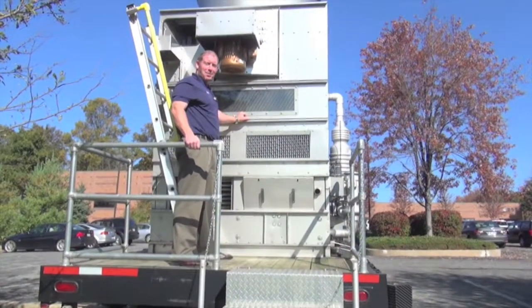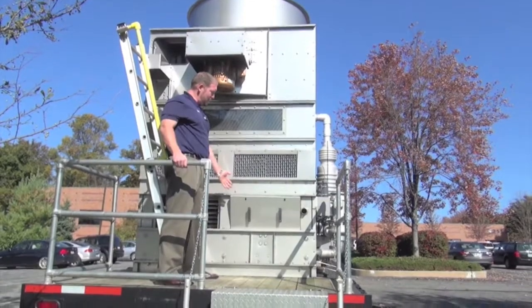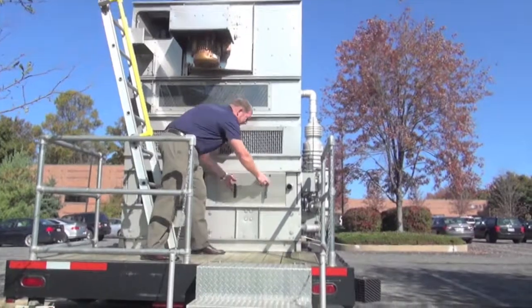The cooling coil of the ESWB is located out of the air stream within the basin, which allows for higher energy efficiency, lower heat loss, and better maintenance access.